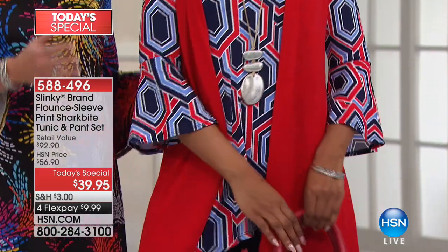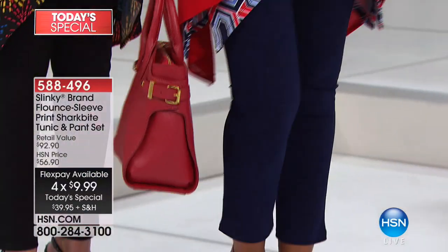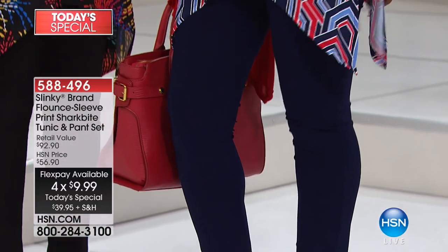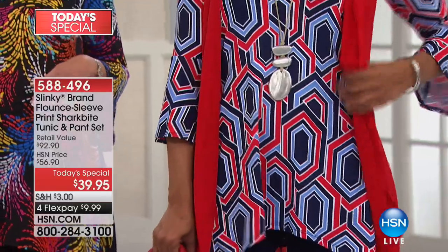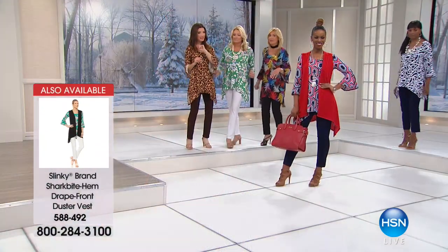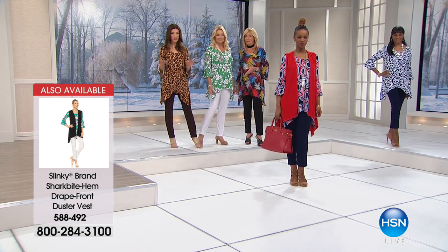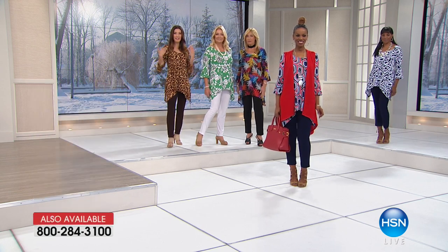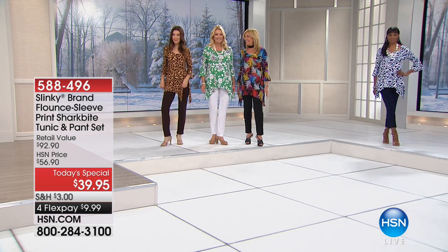For today only, we also have the coordinating duster vest with the same shark bite hem — a great third piece at thirty-six dollars and ninety cents, available in five colors. The item number for the matching vest is 588-492. A lot of customers are adding that as a perfect third piece to complete the whole look. You also have four flexible payments on today's special, so you can space out your payments for an entire outfit for less than forty dollars.